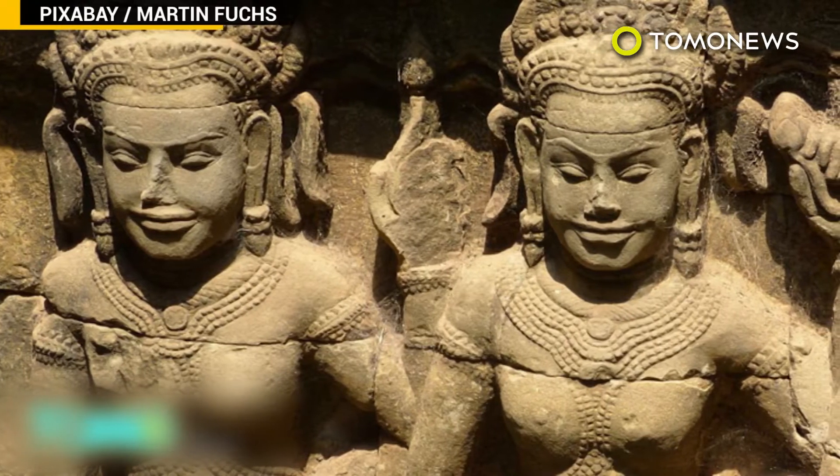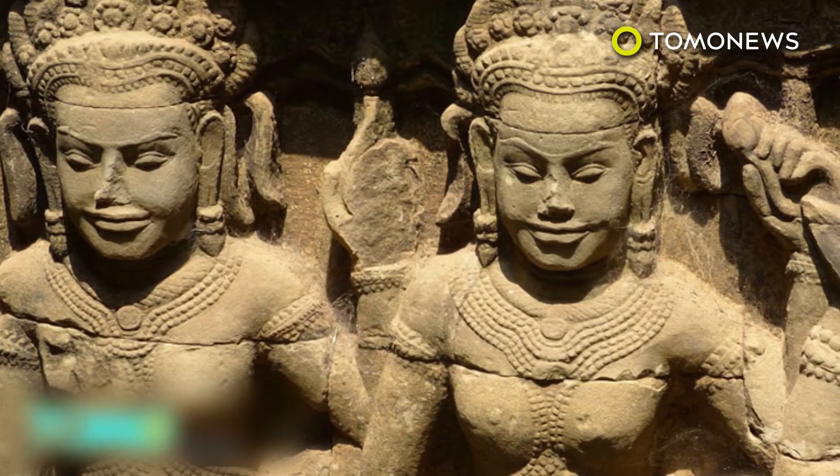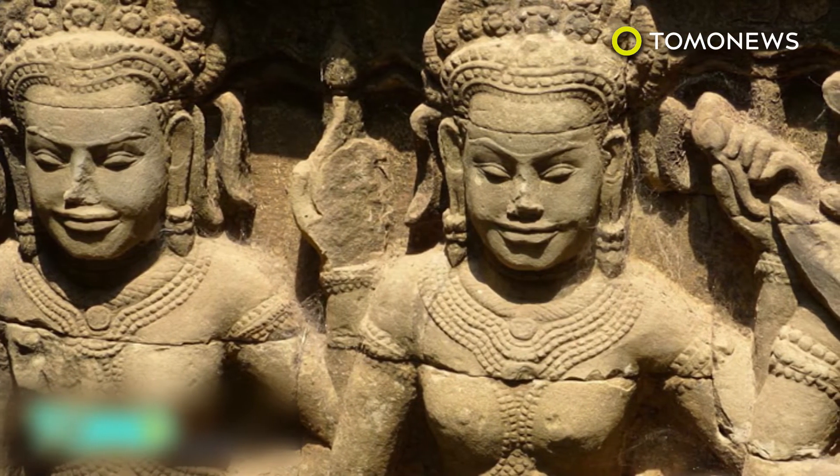Historians say the groundbreaking discovery will help us understand more about Angkorian civilization and the decline of the Khmer Empire.